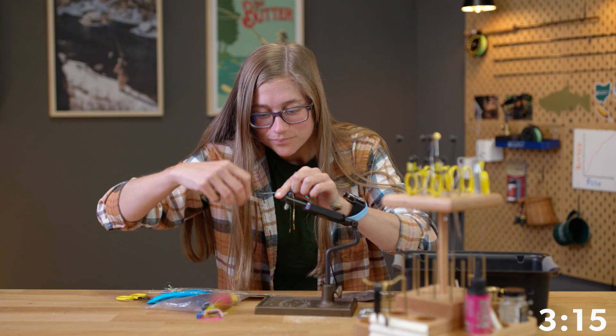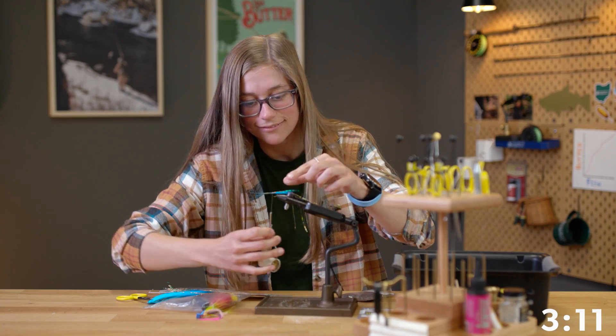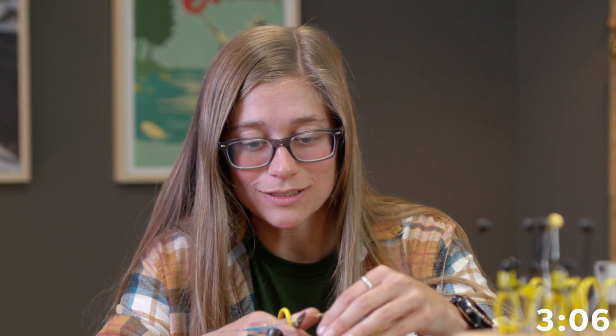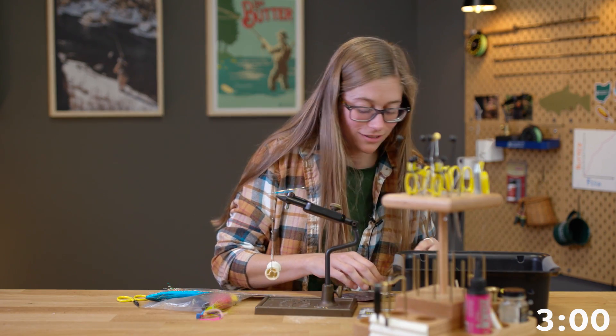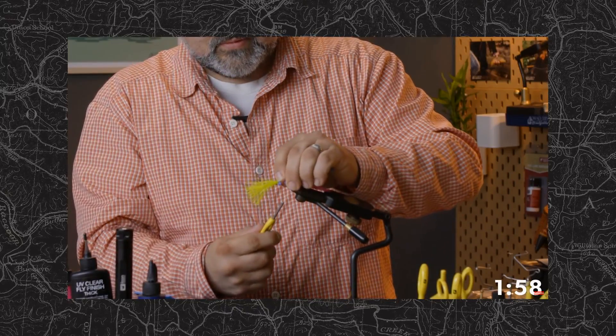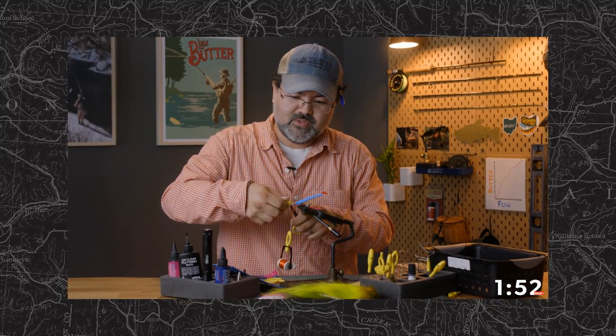Rate your fly tying skills on a scale of 1 to 10. Obviously a 10. Who's this fly dedicated to? This fly goes out to Dev for throwing me under the bus on the last video. What's your inspiration? To stick it to Katie, trying to get me some bad stuff to work with.